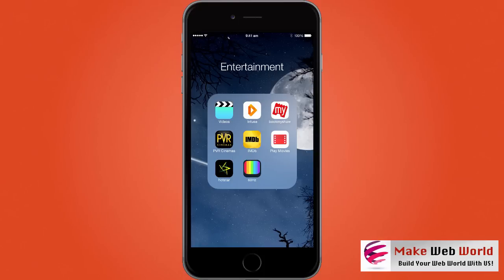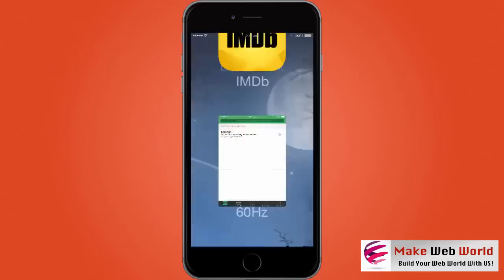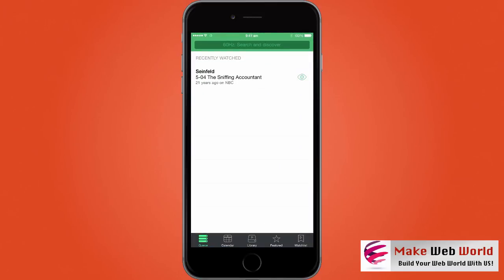In this video we are going to check the app 60 Hertz. This is one of the iPhone apps which allows you to actually track your TV shows.